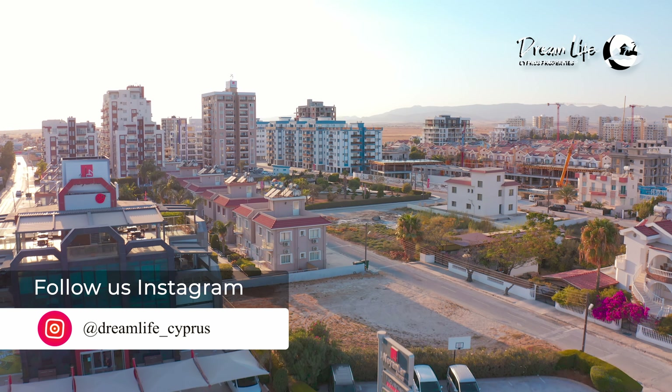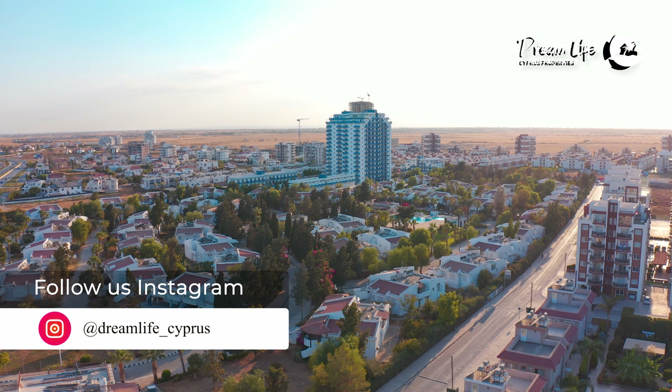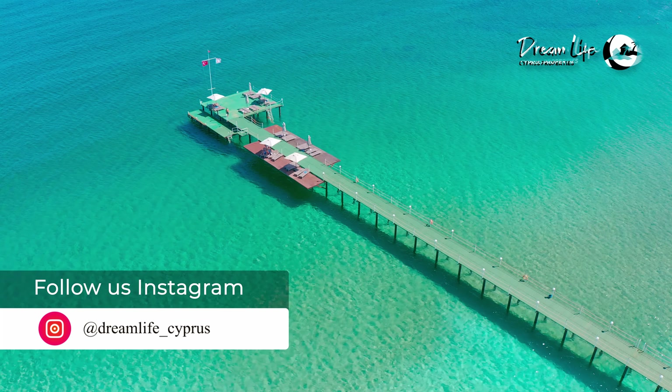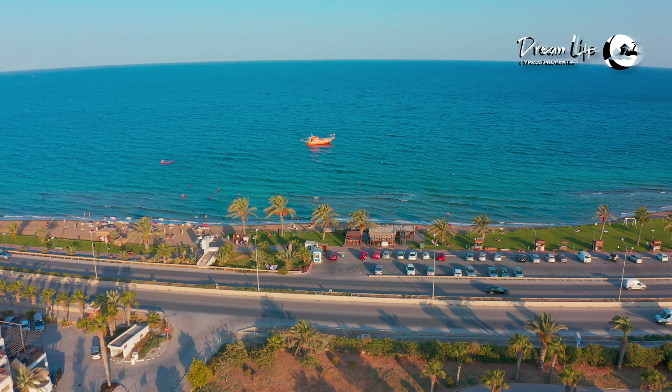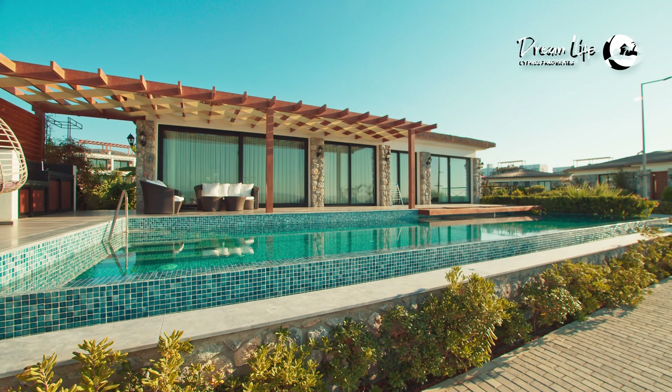Everyone perfectly understands what happened in 2019 and what the global situation was. This pandemic gave a big boost to online real estate sales due to the fact that people could not come to the island, and developers were still interested in selling property. Despite what happened in the world, developers remained afloat in the real estate market, continuing to build properties for clients. Many companies, including us, have begun to do online tours of the island's real estate.